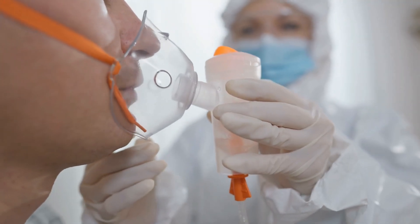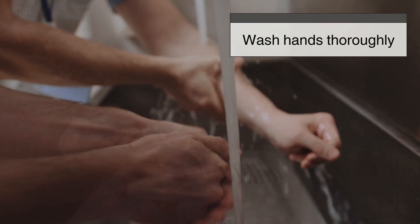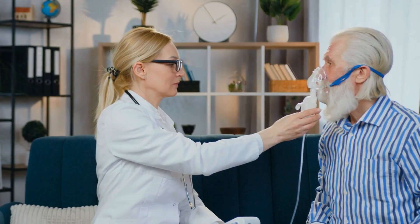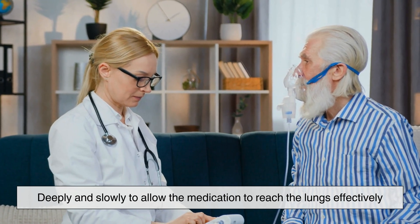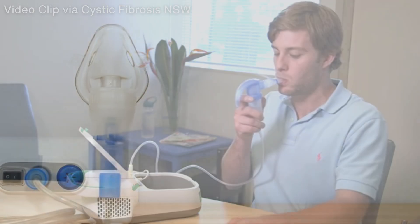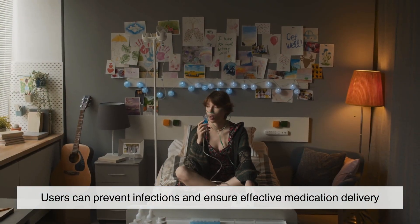To ensure the effectiveness of a nebulizer, proper usage and maintenance are essential. Before starting treatment, it is important to wash hands thoroughly and assemble the nebulizer correctly. The prescribed medication should be measured accurately and placed in the nebulizer cup. Once the device is turned on, the patient should breathe in deeply and slowly to allow the medication to reach the lungs effectively. Regular cleaning and maintenance are crucial to prevent contamination, avoid infections, and ensure effective medication delivery.